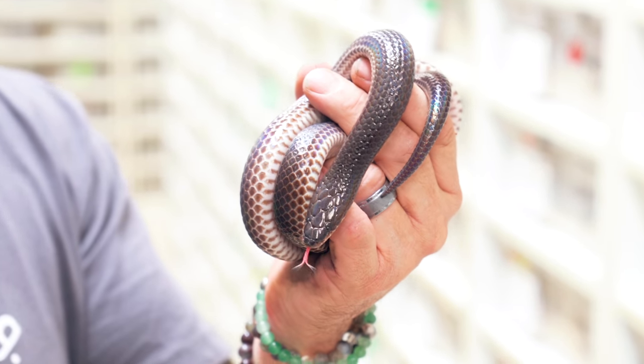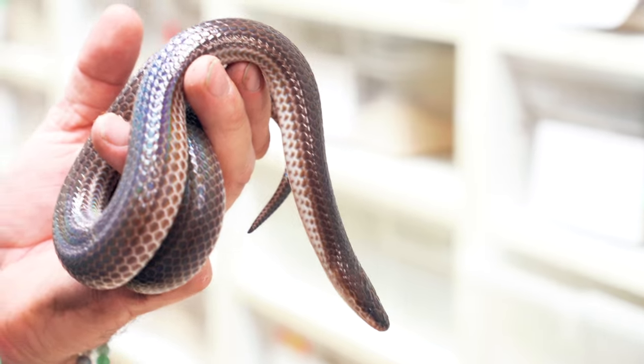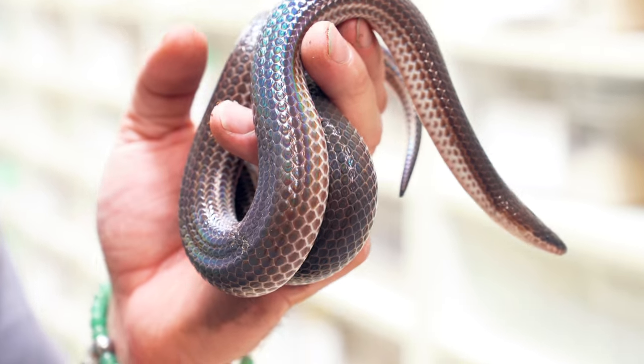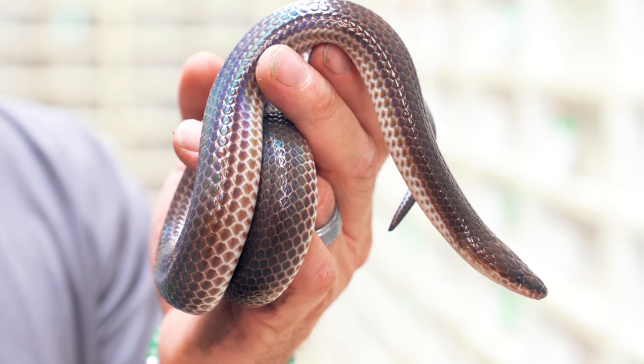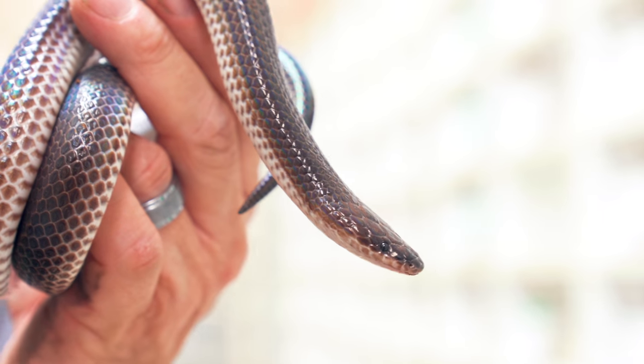One of the more stinky defense mechanisms reptiles have - this is an absolutely gorgeous sunbeam snake, but they love to musk and are notorious for it. If you had smell-o-vision right now, it smells almost like a rotten garlicky smell - really bad. All snakes have different types of musk, but once they musk you it's like a skunk. Sometimes for two or three days you'll still be smelling it. Musk is a really good way to deter predators, and if I were a predator I wouldn't want to eat this guy.